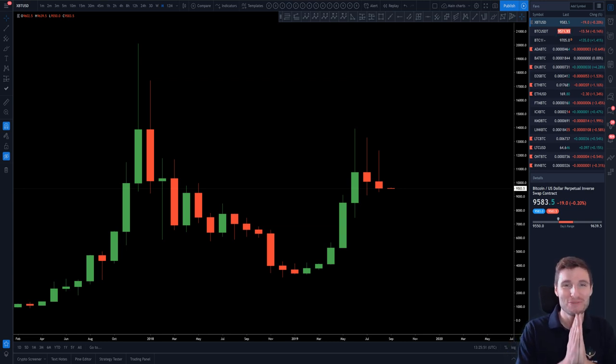Hello everybody, I hope that you're doing very well and welcome back to another cryptocurrency technical analysis. In today's video, being the 1st of September.